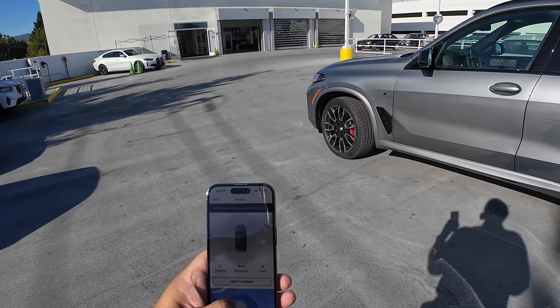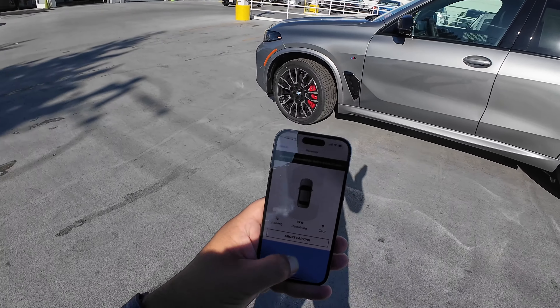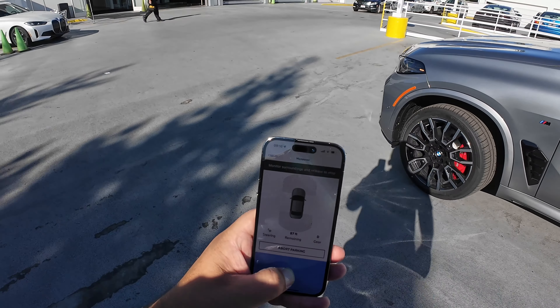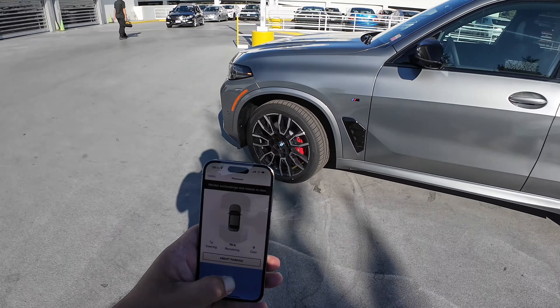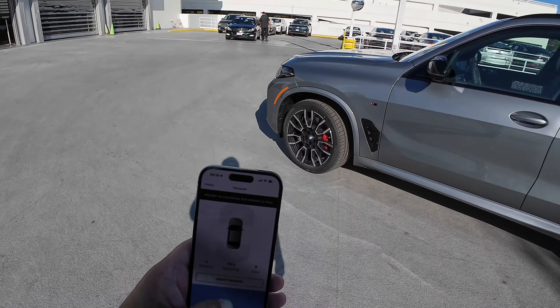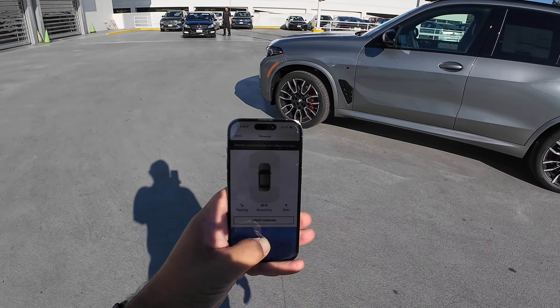The car begins its path, in this case into the garage up here. I'm just walking the X5 over there. You have to remain close to the car for this to work — you can't do it from, say, your second floor bedroom. As you can see, no one is in the car; the car is doing its job entirely.